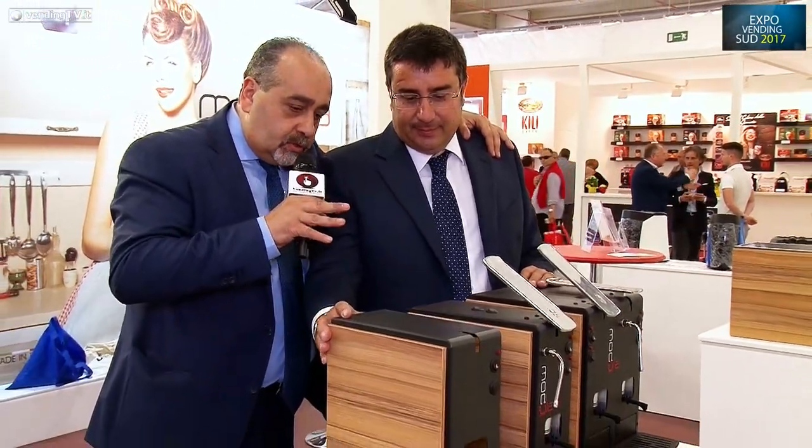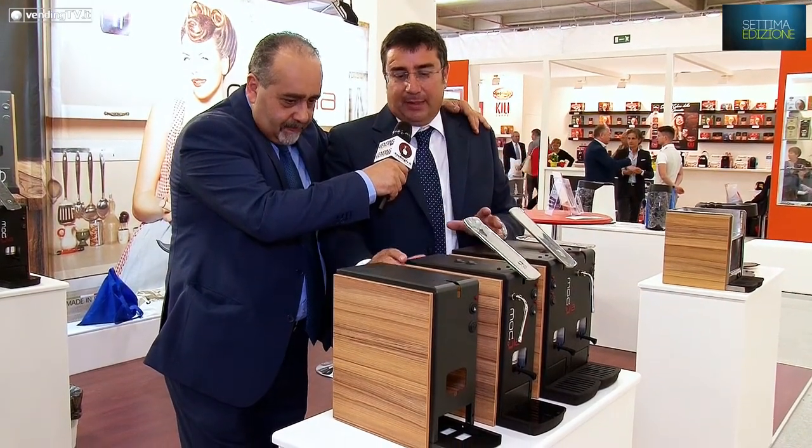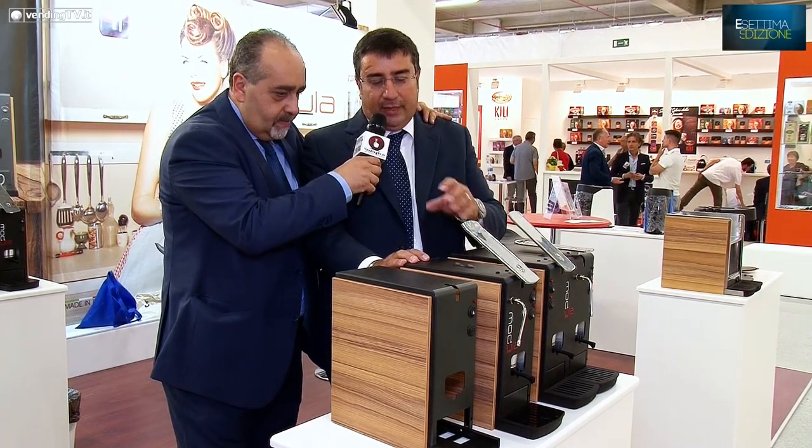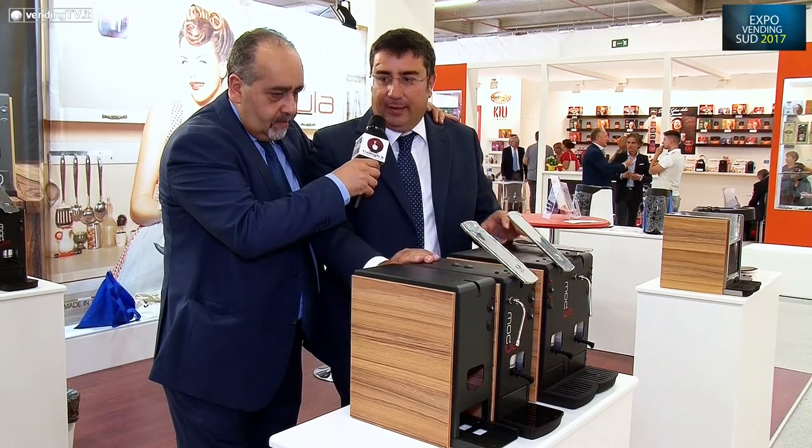A parte la Pitu che già conoscete, abbiamo portato un prodotto nuovo che è la Modula. È un prodotto alla mia sinistra come puoi vedere. La Modula si chiama così perché è un prodotto modulabile: ogni modulo si può unire con l'altro, quindi una macchina con un gruppo caffè può diventare due gruppi caffè, tre gruppi caffè. Possiamo mettere uno scalda tazze, possiamo mettere un gruppo vapore e quant'altro.